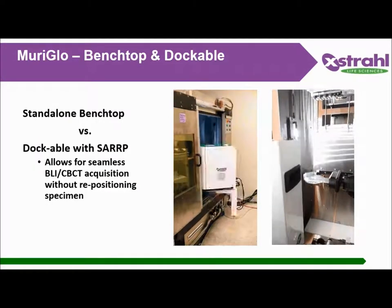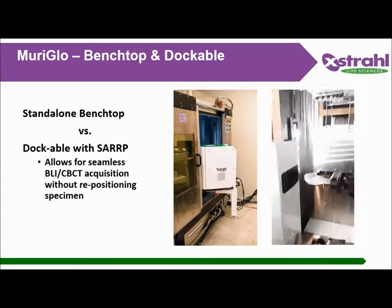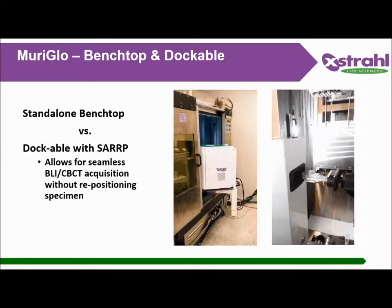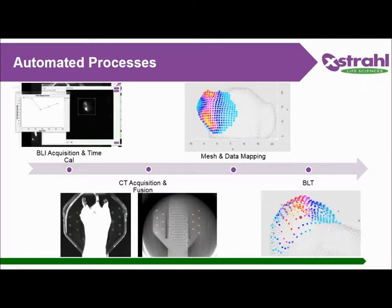This GIF shows the docking process into the SARP. The bed is used in both the CT and the Muriglo, and there are fiduciary markers on top and bottom for geometry calibration of both the BLI and the CT acquisition. The workflow is: acquire a BLI, calibrate, acquire a CT, fuse, mesh and data mapping, then creation of a center of mass, and you can irradiate.